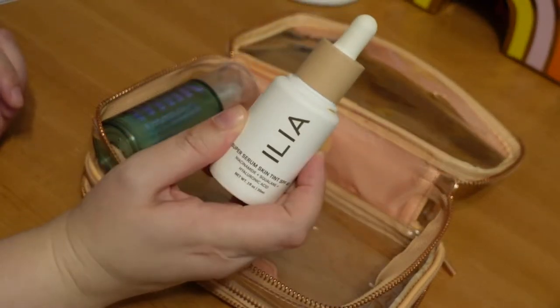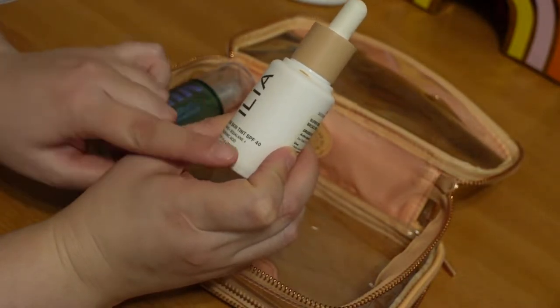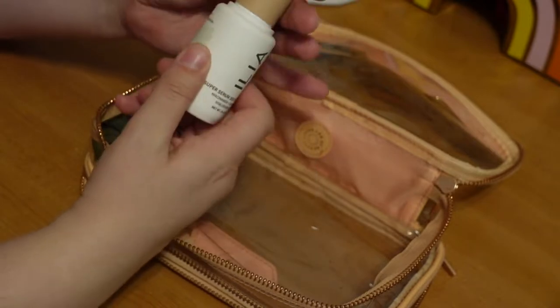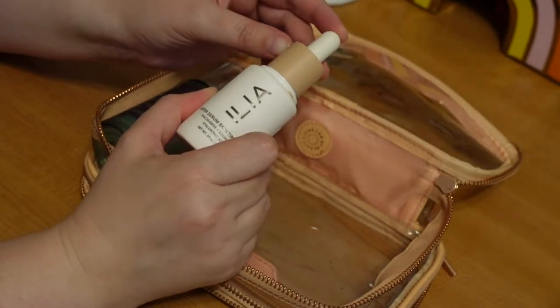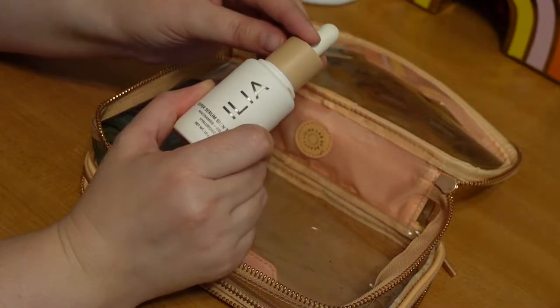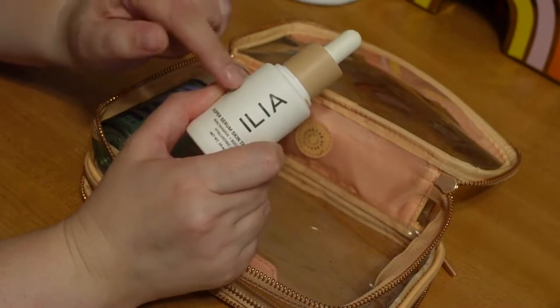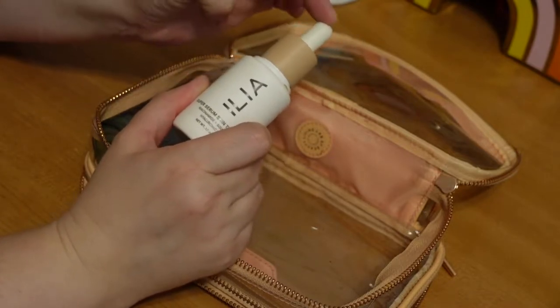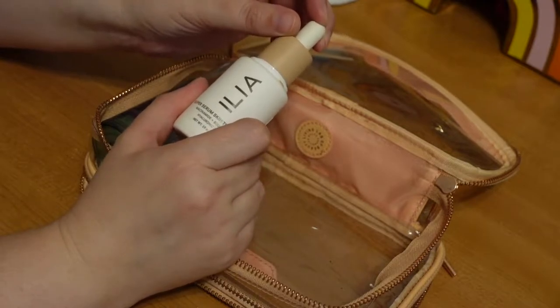Next for foundation, I am going to be bringing this Ilia Super Serum Skin Tint, mostly because it has additional SPF, but also because it looks the nicest as it fades away. I have oily skin, especially in my T-zone. This doesn't last forever, but it looks nice as it wears away, so we're going with this one for a glowy, natural look.